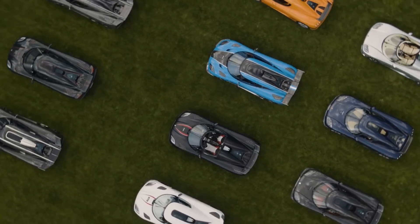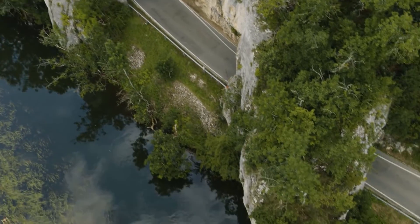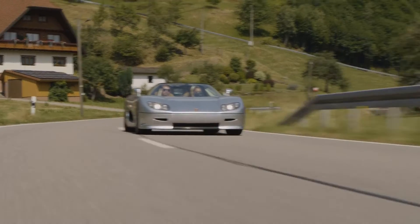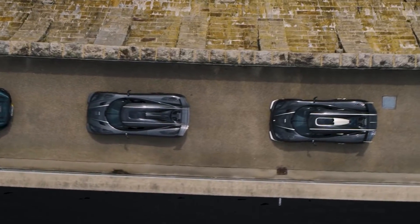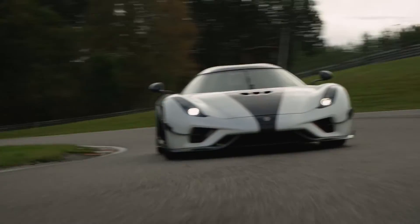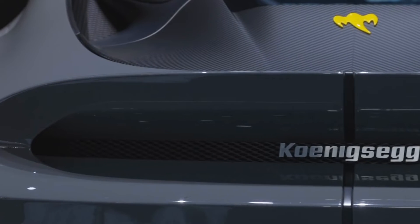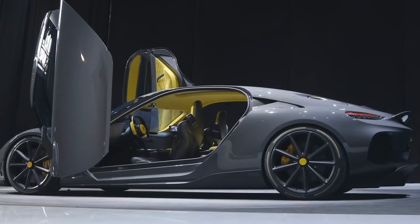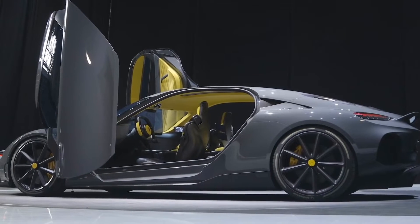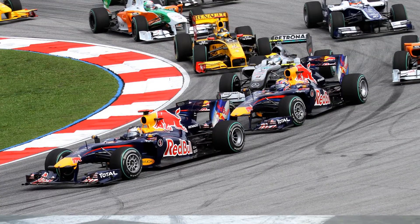Another unusual combination Koenigsegg has deployed for this powertrain is the 93.5-millimeter stroke paired with the enormously high 8,500 rpm redline. That's an unusual pairing because it means the pistons are moving really, really fast. When you calculate the average piston speed, it turns out that the pistons in the Koenigsegg Gemera's gasoline engine move as fast as those in Formula One cars.